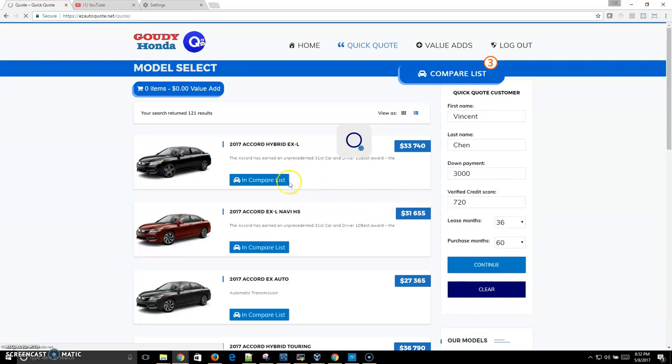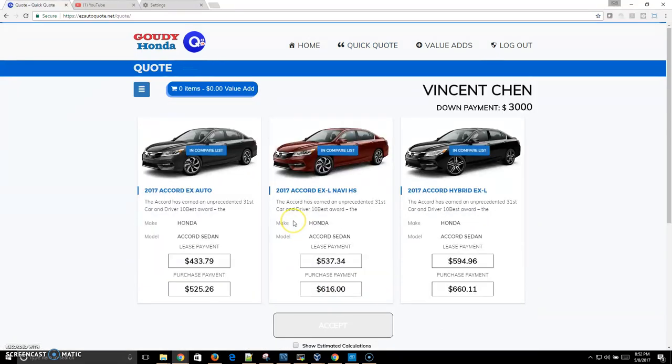When we click continue to generate the quote, a text message notification will be sent to dealership management alerting them to the fact that this deal is underway.